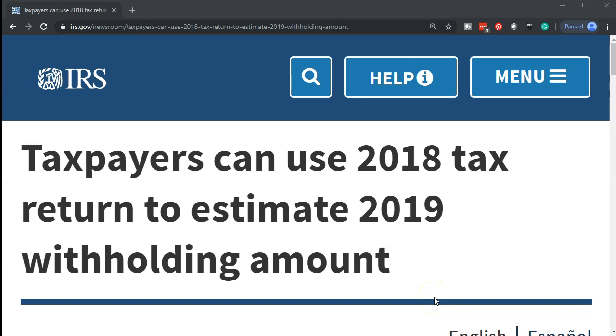Internal Revenue Service IRS Tax Tip dated September 4th, 2019. Taxpayers can use their 2018 tax return to estimate their 2019 withholding amount.